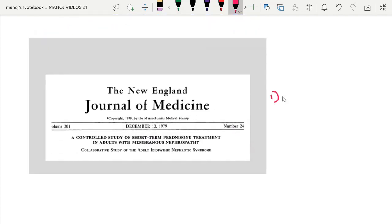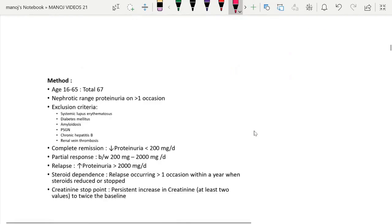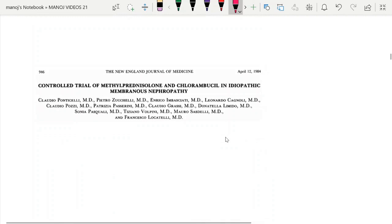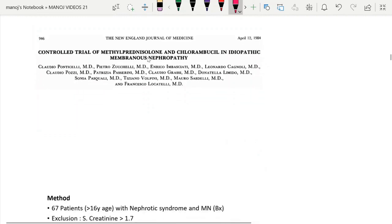In membranous nephropathy, they started using steroids. This study was published in 1979 — a controlled study of short-term steroids in adult patients with membranous nephropathy. They showed that patients who received steroids did better than patients who did not receive them. That was the conclusion of the first study.